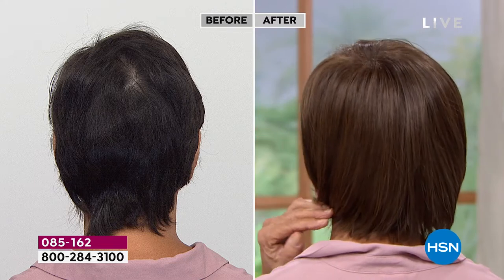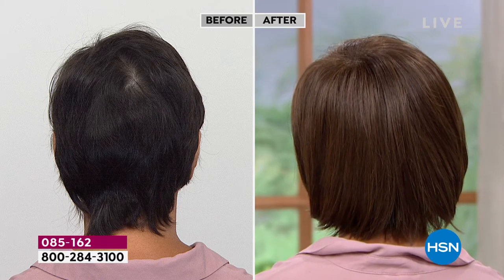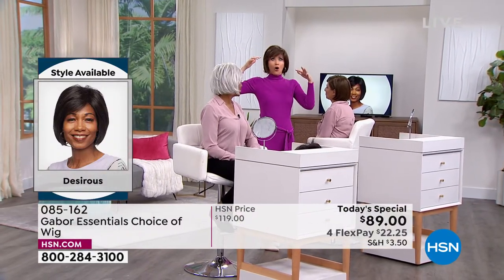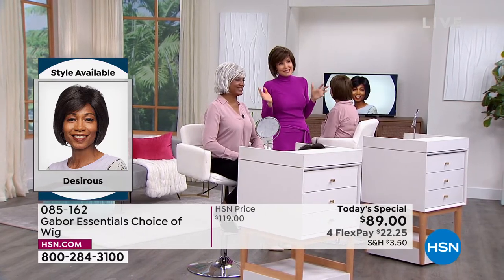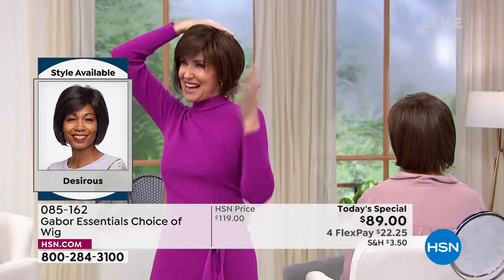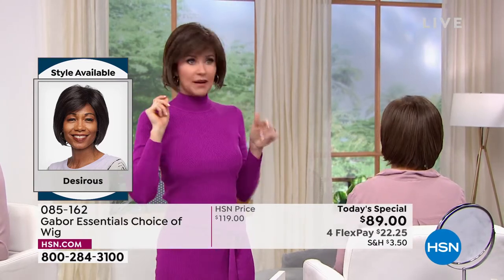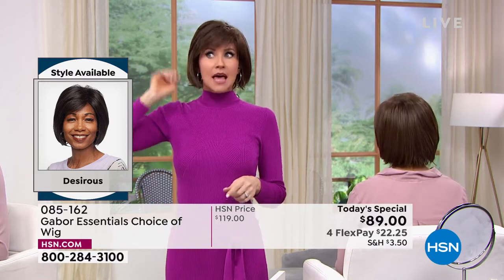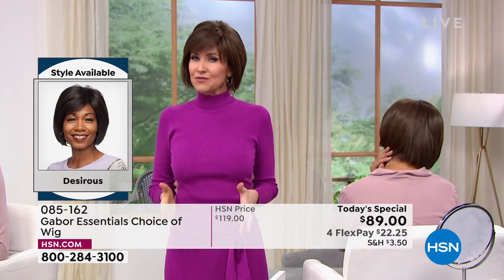Somebody told me they could tell how many children you were having based on which side the swirl was on. She looked at mine and said, you're having twins. Because that meant I have two swirls in the back to cover. I'm actually wearing the same Desirous wig as Francine — mine is in the medium brown. She's in the light brown. You really can't go wrong — just pick one color that you feel is going to suit you.